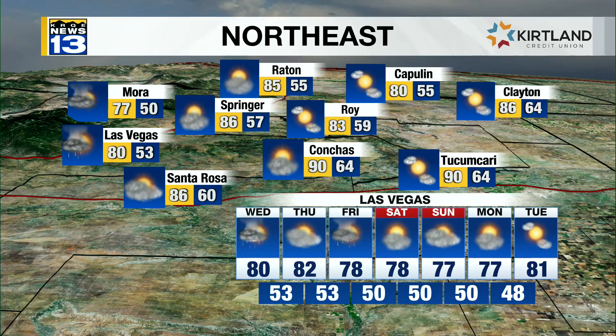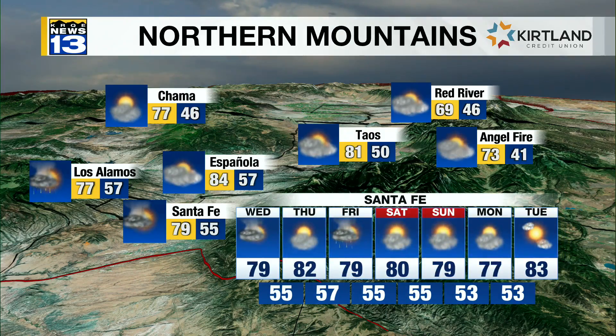60s and 70s in Cloudcroft and Ruidoso. Flood watches in effect for those areas as well as Mora and Las Vegas, New Mexico. We'll see mostly rain-free conditions in the northeastern highlands. Santa Fe will have to watch the forecast this week and weekend as well, with upper 70s to lower 80s expected.